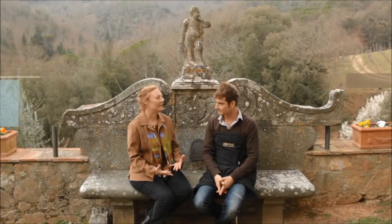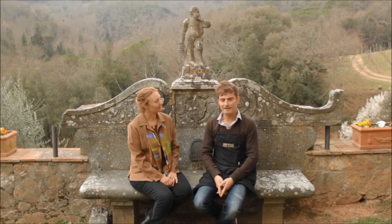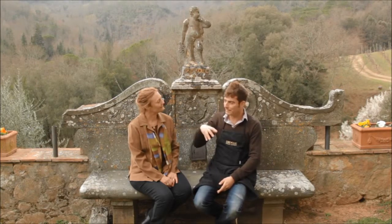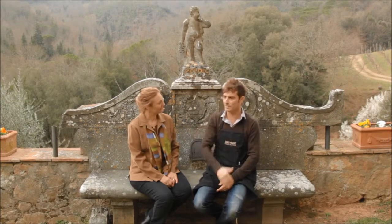Tell us a little bit about what makes Dievole special. For the guests of Villa Dievole, I do think they can imagine and they can feel staying in the Giardino del Tasso, Giardino delle Rose.